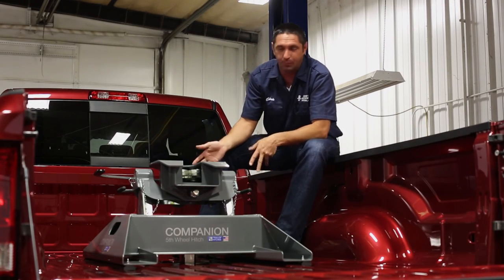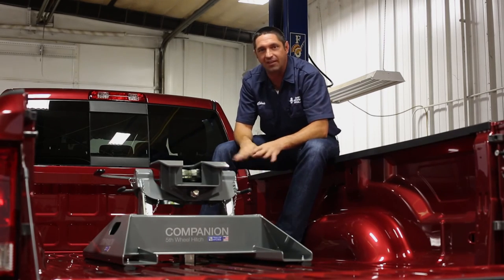And as always, the Companion Base removes out of the truck, giving you a hitch when you need it, a level bed when you don't.